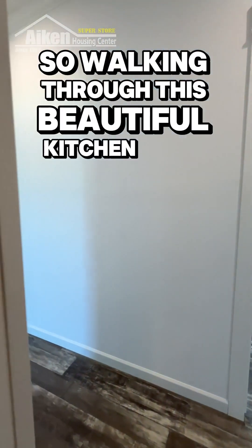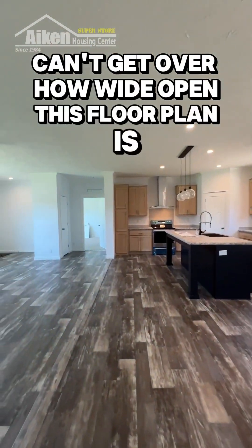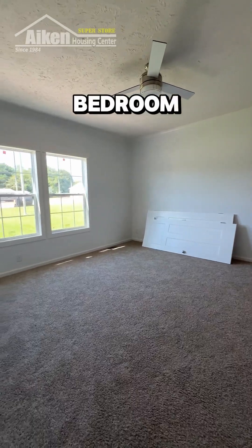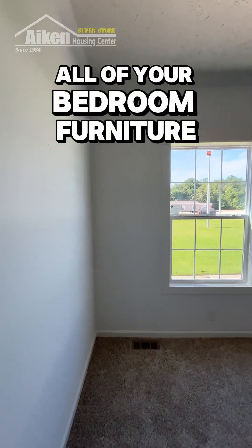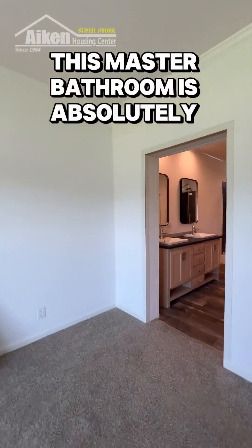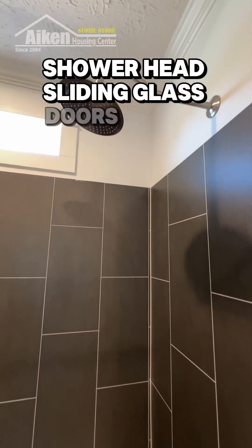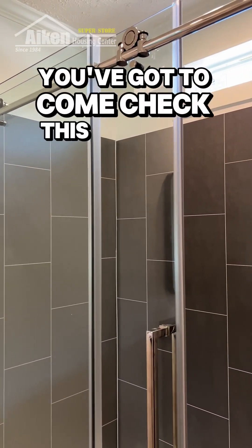Walking through this beautiful kitchen again, I can't get over how wide open this floor plan is — I just love it, it's fantastic. And finally, here we come to the huge master bedroom. There's plenty of space for a king-sized bed and all of your bedroom furniture — you might even be able to fit a couch in here. This master bathroom is absolutely stunning. It has a full stand-up shower with a waterfall showerhead, sliding glass doors, and his and her sinks. It's just a beautiful bathroom — you have got to come check this house out.